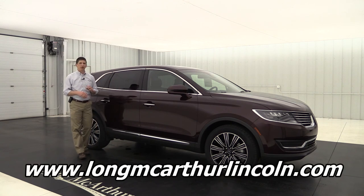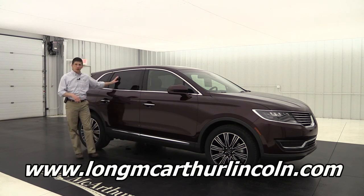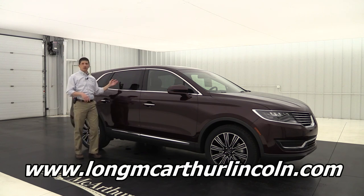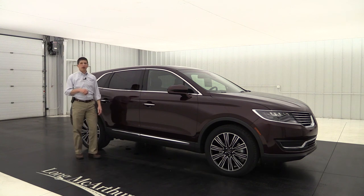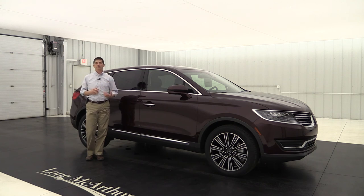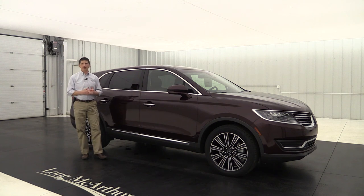Check out our website at longmacarthurlincoln.com. On each one of our vehicles, you can check for availability, schedule a test drive, see pictures, and this video will be on there. You can pull up the original window sticker that shows you all the standard equipment as well as the optional equipment, and it also shows you those Lincoln Black Label privileges right on the window sticker. You'll find that on our website we don't just price things at MSRP minus rebates — we get very aggressive, even on our Lincoln vehicles, because we want to earn your business and make it a nice buying experience for you.